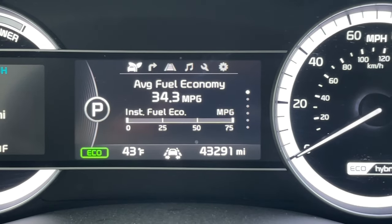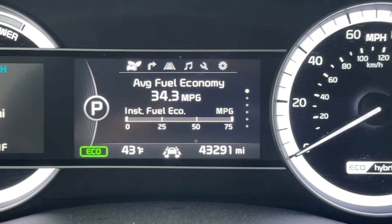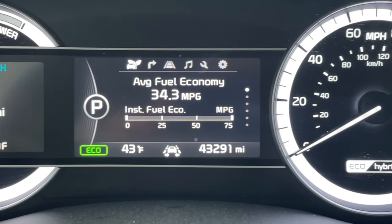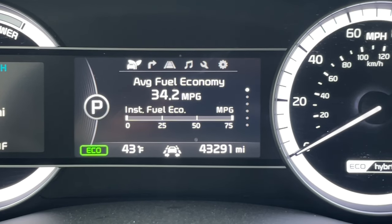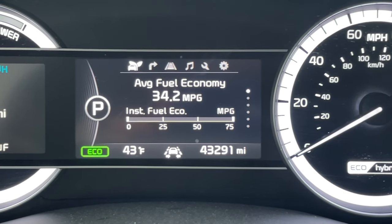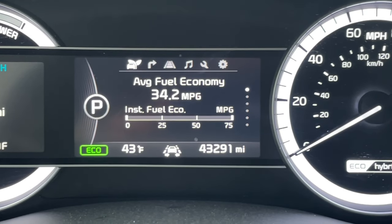Now of course, fuel economy will vary between make and model, and it'll also vary based on the season. For example, winter does play a pretty crucial role in fuel economy for all vehicles, especially hybrids. Now in the spring and summertime, when I'm not using the heat in the vehicle, it's going to get considerably better — add about 10 miles per gallon to that figure you see right in front of you.